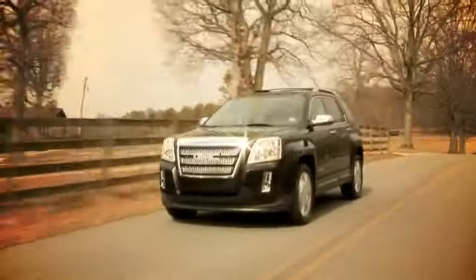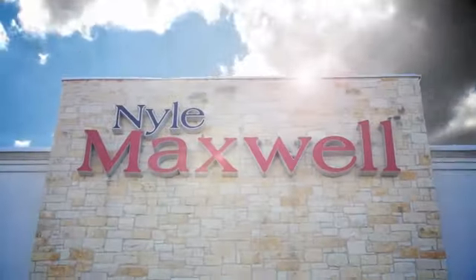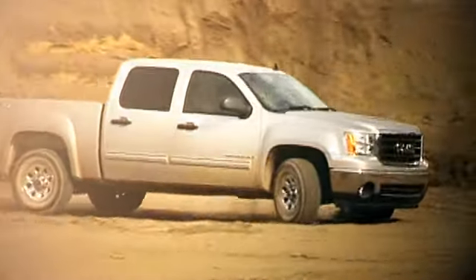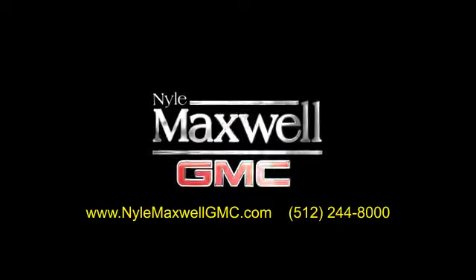Nile Maxwell GMC is a family-owned dealership located at 3000 North IH35 in Round Rock, Texas, on the southbound access road just off of exit 256. Call 512-244-8000 to schedule your test drive today. Have a great day!